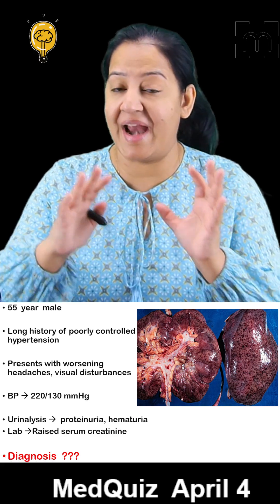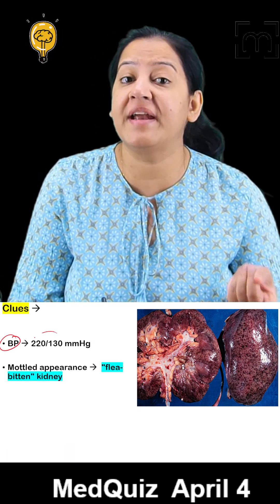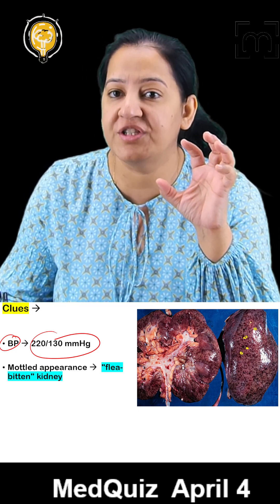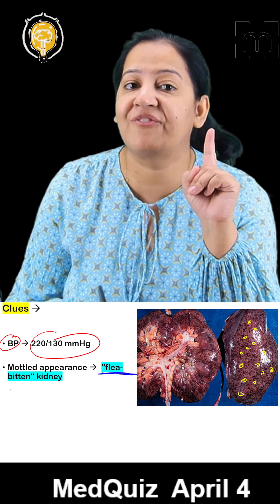Based on the typical history and the image of the kidney provided to you, can you make out the diagnosis? Mind the blood pressure — it's in the malignant range. See the image of the kidney: you can appreciate the small hemorrhagic petechial spots on the entire surface of the kidney. This typical appearance is known as flea bitten kidney.